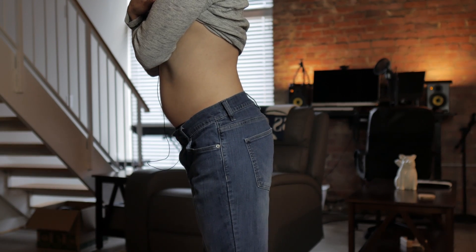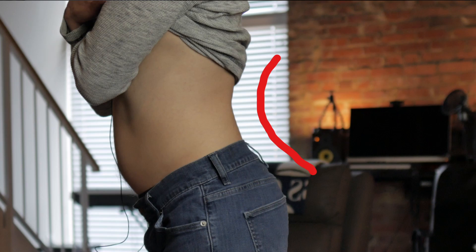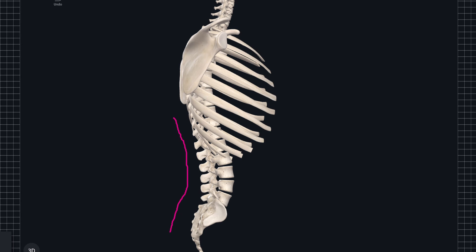If your pelvis rolls forward into an anterior pelvic tilt, it creates a concave curve in your spine. But if we look at a normal spine model, there is naturally a concave curve in the low back — so technically you have a natural resting anterior pelvic tilt.